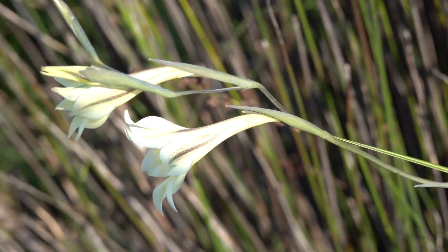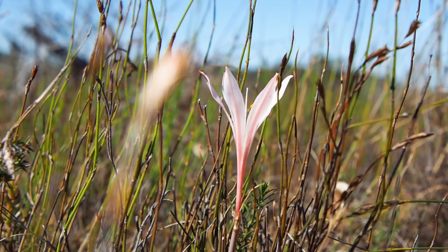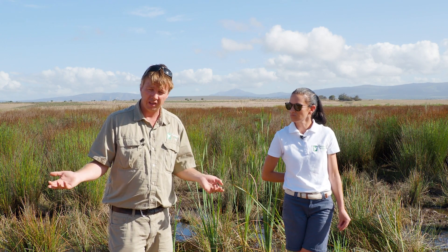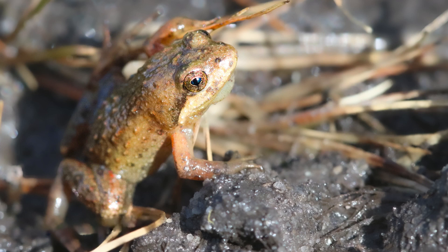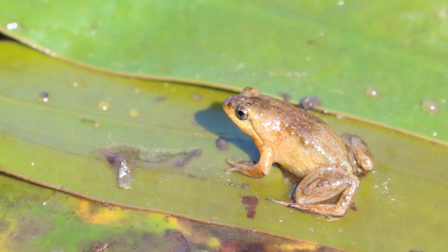What has been a great success is enabling that ecosystem functioning, which obviously brings back a whole lot of species, and also the discovery of populations of the microfrog — several plant species that we had no idea actually occurred here. We found a brand new population of microfrogs, which are critically endangered in South Africa. In fact, they only occur in the Western Cape province. Our rough guesstimates of the population size and the area they occupy suggest that by clearing and rehabilitating these wetlands, we've actually doubled the amount of habitat available to these microfrogs in the entire Western Cape.